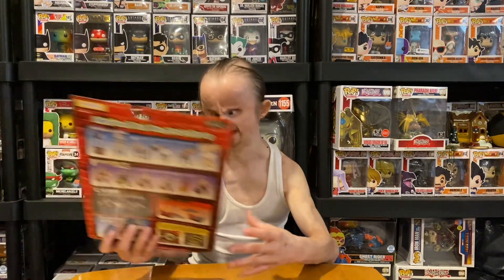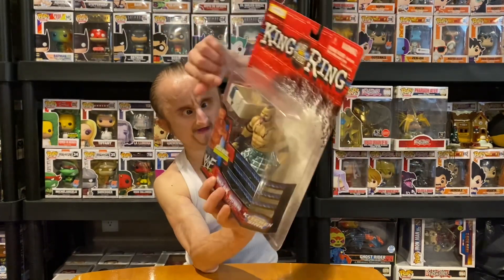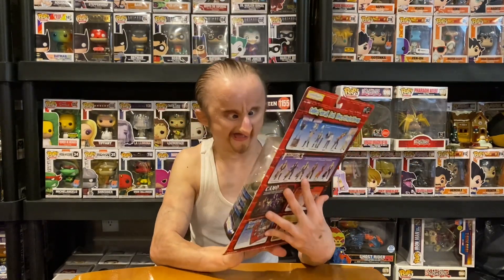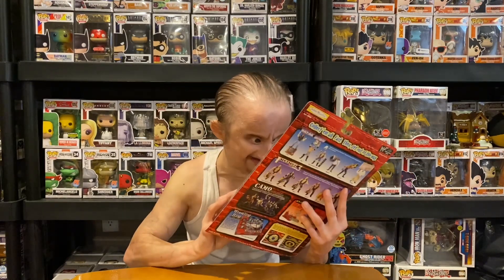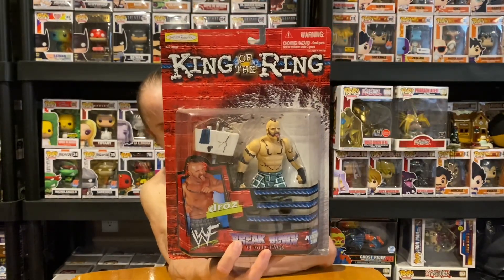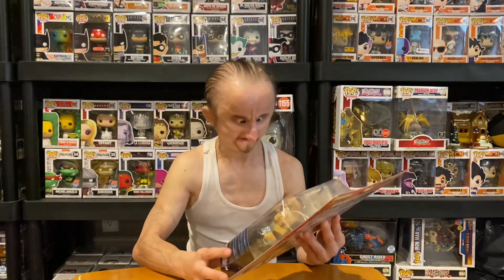The next series I'm gonna show you is King of the Ring, and these figures are cool because they come with weapons. The first figure we have is Droz. He comes with a sink, and he's got the shorts, tongue sticking out. His figure is really detailed — you can see his piercings and tattoos. It's a shame Droz had to retire because of injury. I really liked him back in the day.